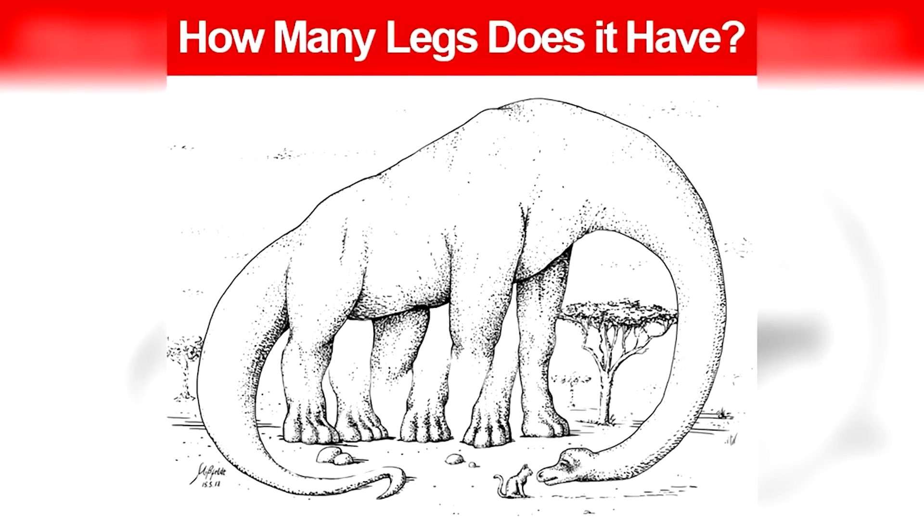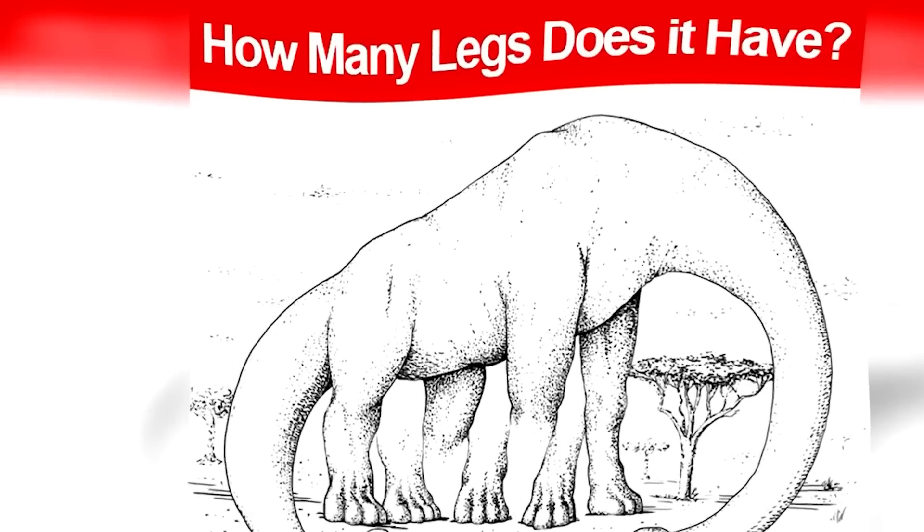How many legs does this dinosaur have? Some people see the dinosaur having four legs, five legs, six, seven, eight, nine, even ten legs. Comment down below how many legs you see and then we can compare our answers in the comment section.